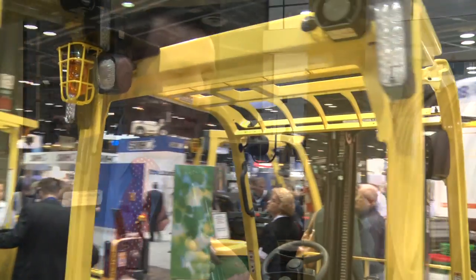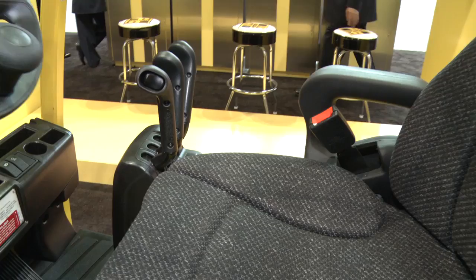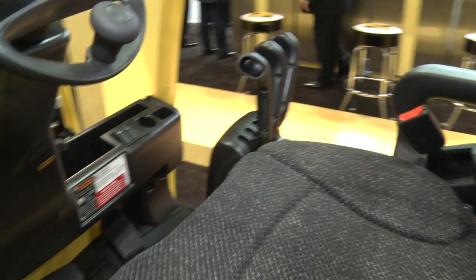And this is something that we're showcasing here in the booth today. As we also look at the design of the truck, one of the things that we focus on is really that cockpit or the operator controls, where we're really trying to make sure that we have the most ergonomic truck that we can, to increase operator productivity and really make a better experience for the customer with the product.